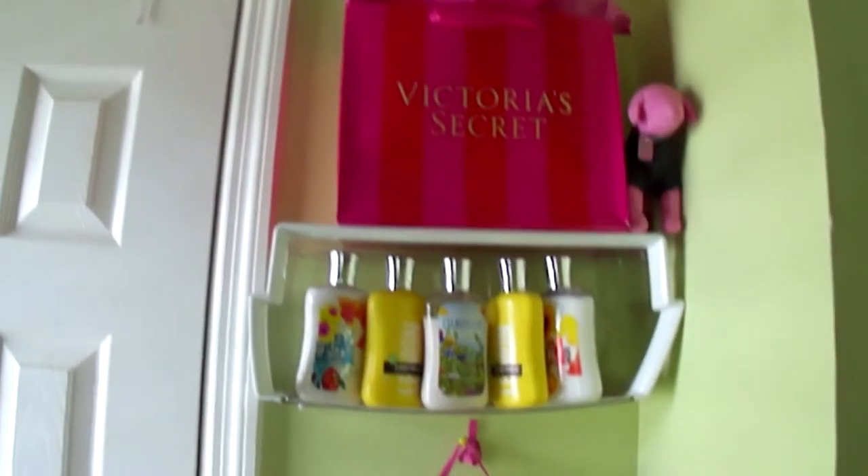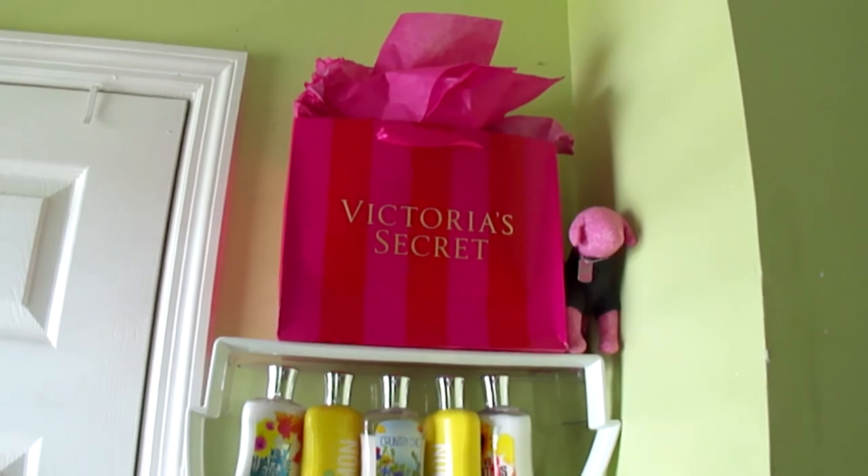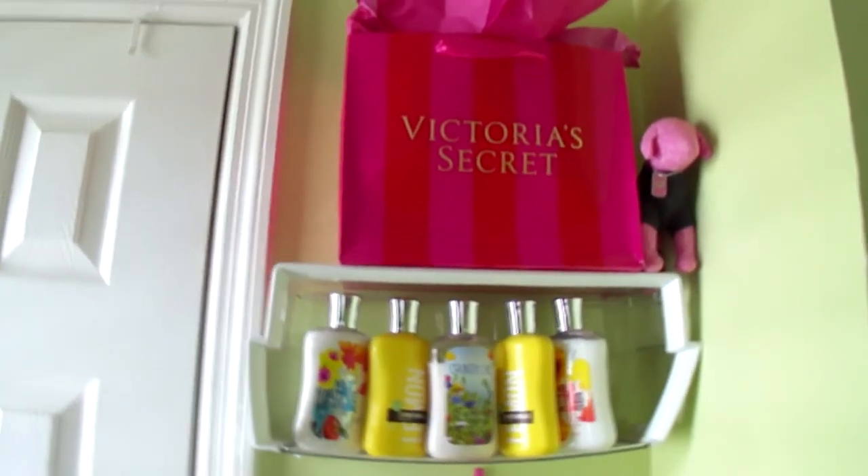Up top I have my Victoria's Secret bag. I always put a little decoration bag up there because it looks super cute, and without it, it just looks butt naked.